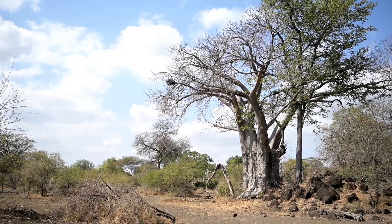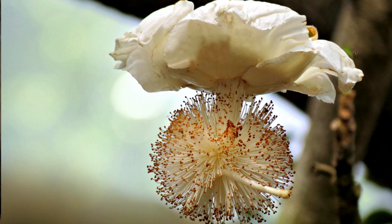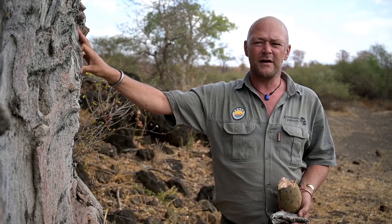The baobab also has very edible leaves — you cook them as you would cook spinach, just add a little bit of salt. You can also eat the flowers, which are huge, very white, and used as a relish. They're very tasty.